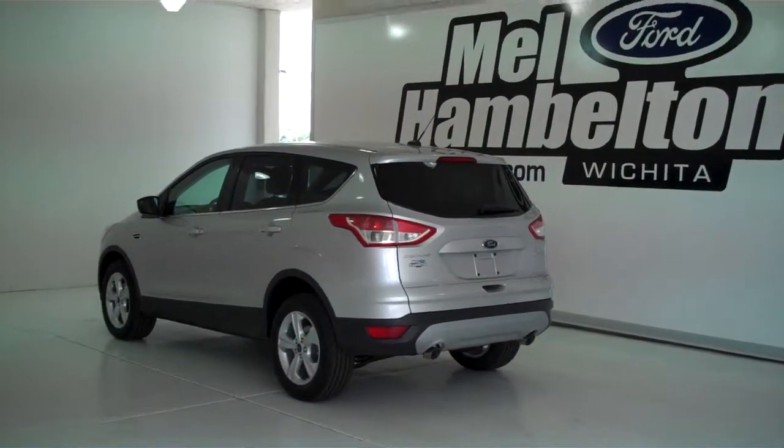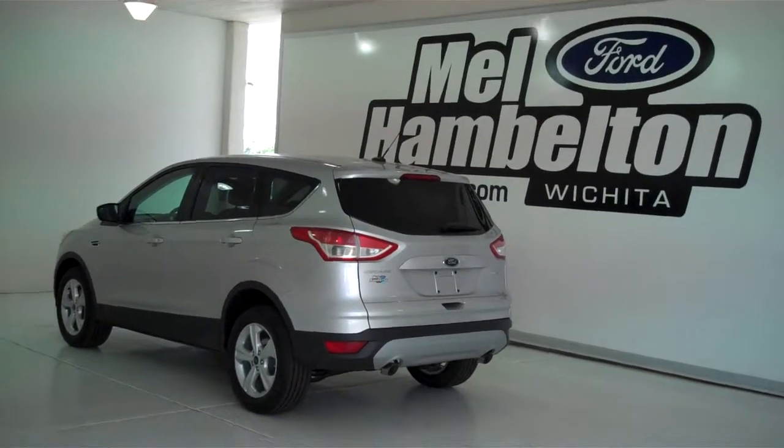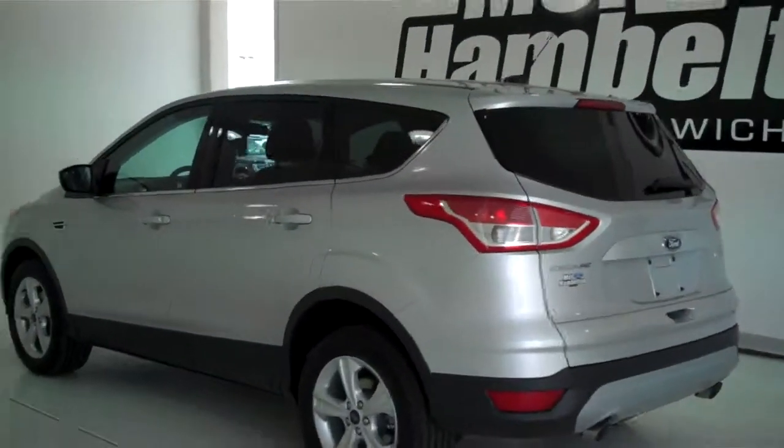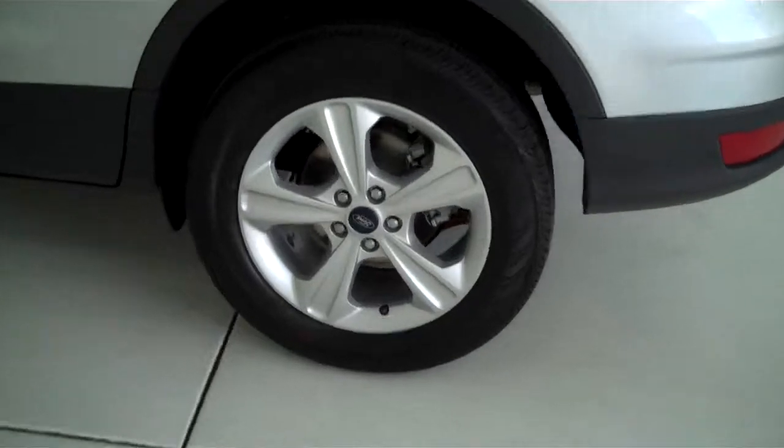133-061 is a brand new 2013 Ford Escape SE. It is silver metallic in color and has the factory alloy wheels.